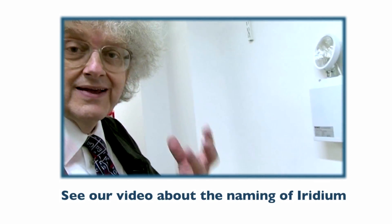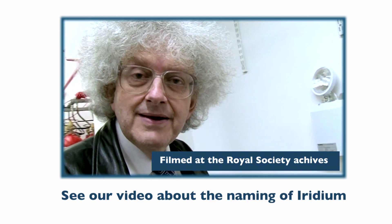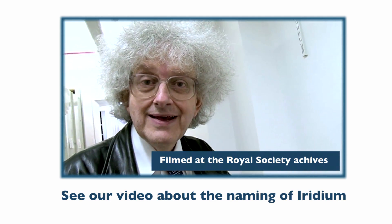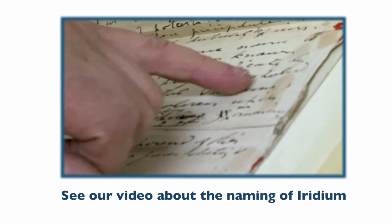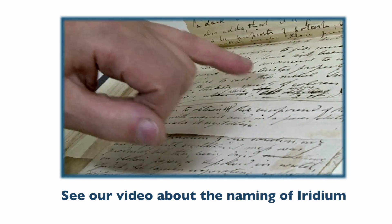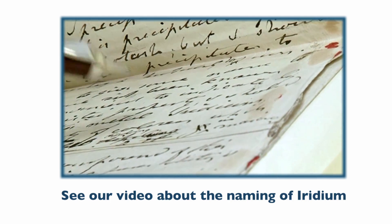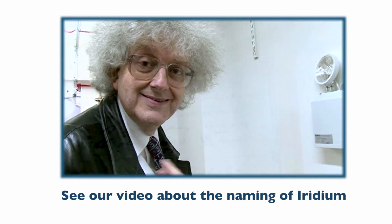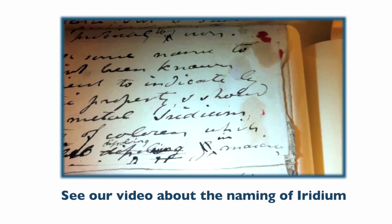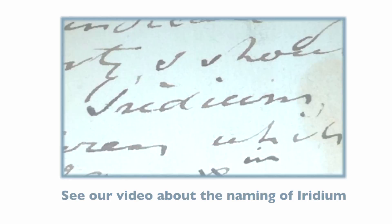This is something I've never seen before — this is where somebody actually chooses the name of an element. If you look down here: 'I should incline to call this metal iridium.' So this is the first time that anybody ever wrote down the word iridium. He might have written it in his notes, but this is the first official record of anybody writing the word iridium.